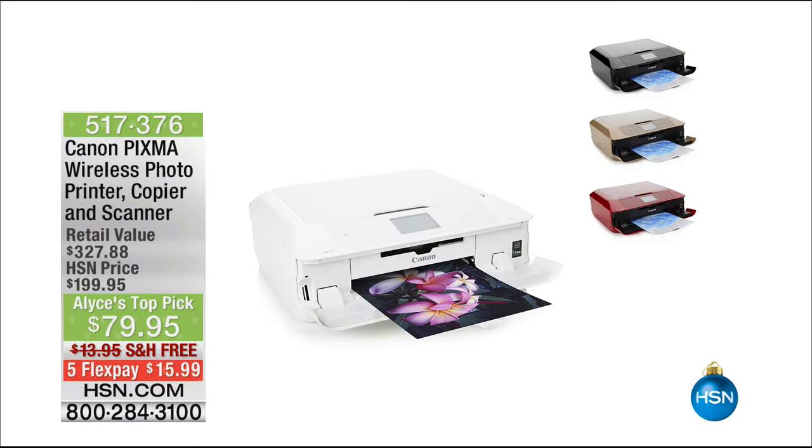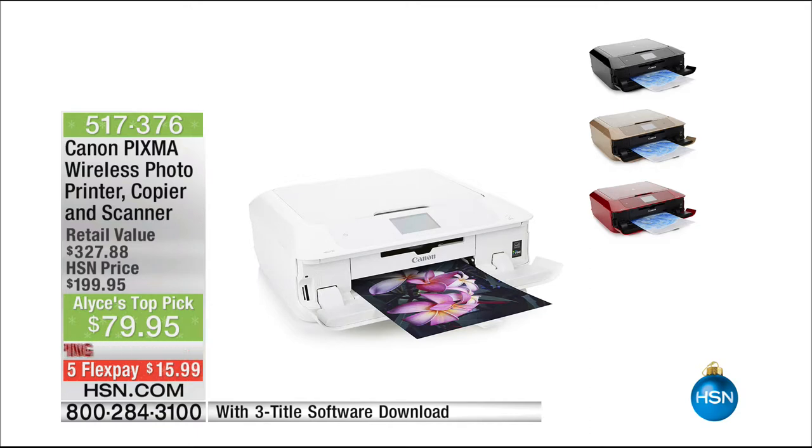Coming up, we have very limited quantities of one of my all-time favorite things, which is our Canon PIXMA. It is a wireless photo printer, copier, and scanner. The difference is it is 9,600 dots per inch. It is absolutely positively off the charts in terms of the quality of the prints that you get.